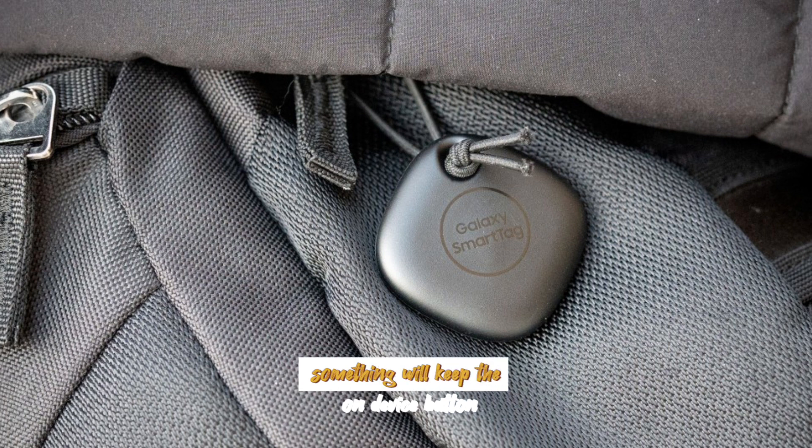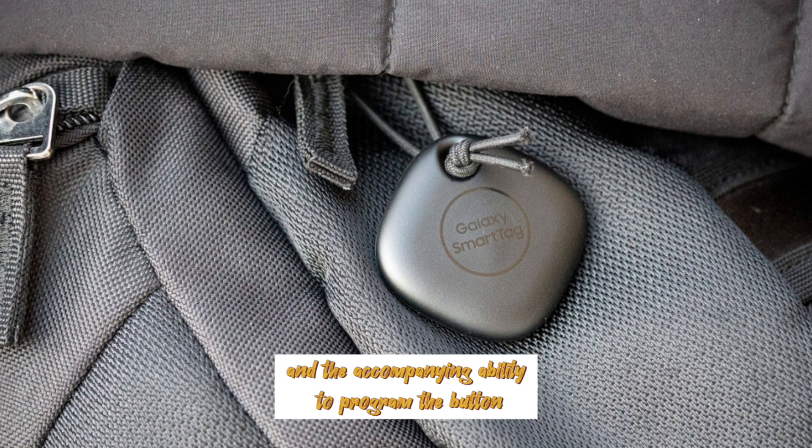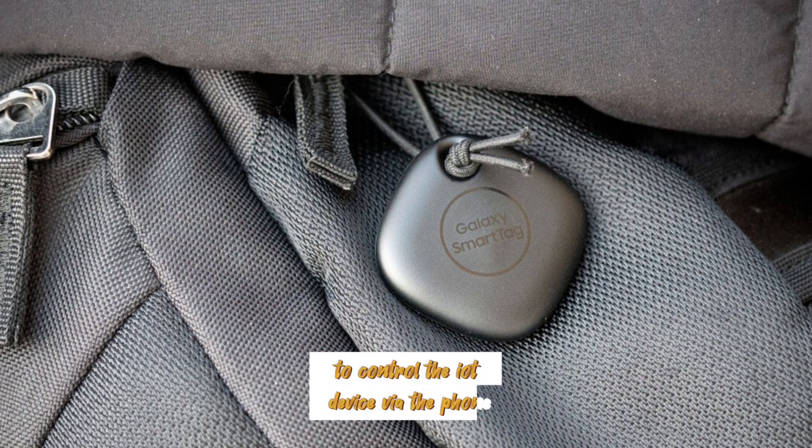Samsung will keep the on-device button and the accompanying ability to program the button to control IoT devices via the phone.